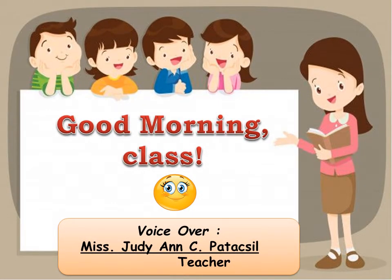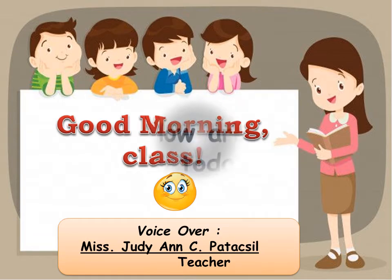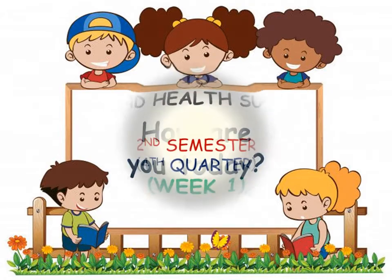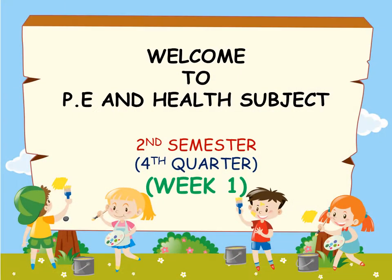Good morning class. How are you today? Welcome to PE and Health Subject, 2nd semester, 4th quarter, week 1.